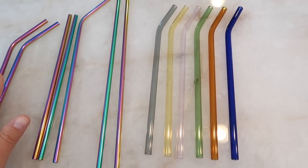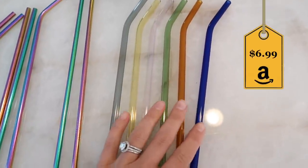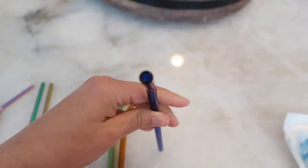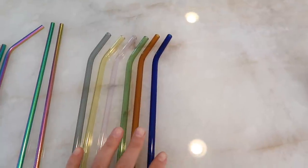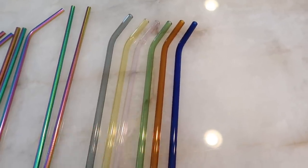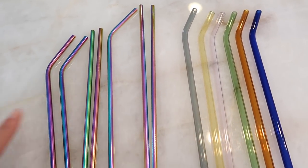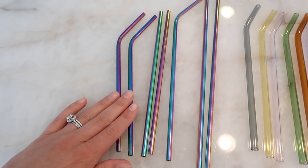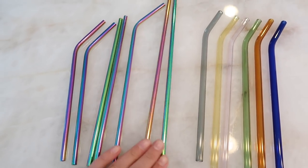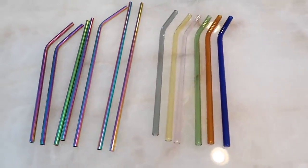I also grabbed some more reusable straws. I love reusable straws and wanted some fun colors since we use them every day. I got these glass ones — I really like them because they're a little bit wider, so the hole itself is wider, making them great for smoothies. They come with scrubbers and I sanitize them in the dishwasher every time. I also got these really colorful metal ones. This is a great pack because it has two short bendies, two short straight straws, two long bendies, and two longer straight ones — a great variety since certain cups need certain types of straws.